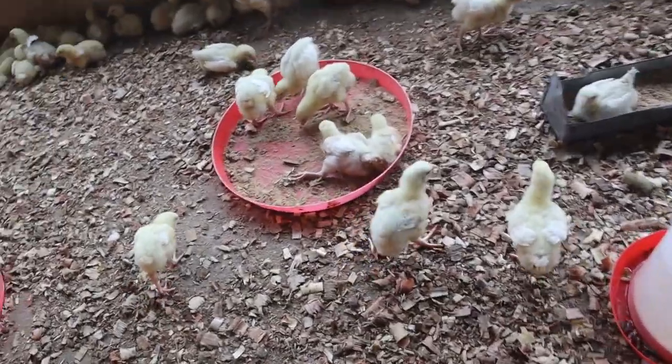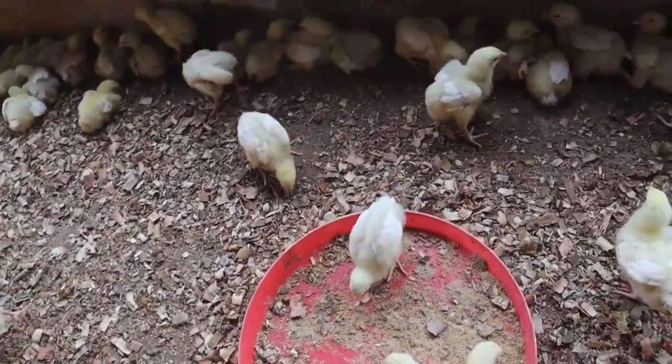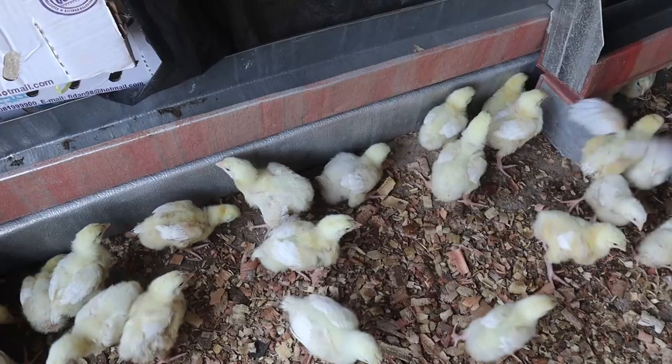On arrival of your birds at day-old, there are two options. It is either you spread your feed on a sheet of paper spread on the floor, or you use chick feeders, and there are different types.